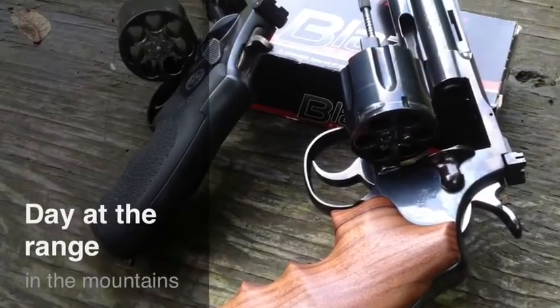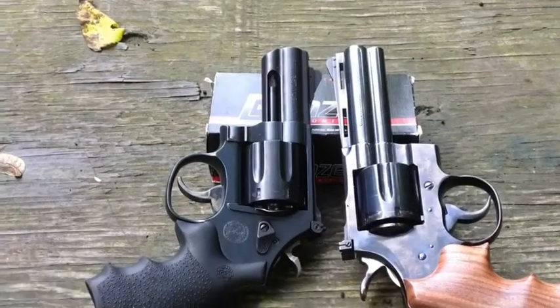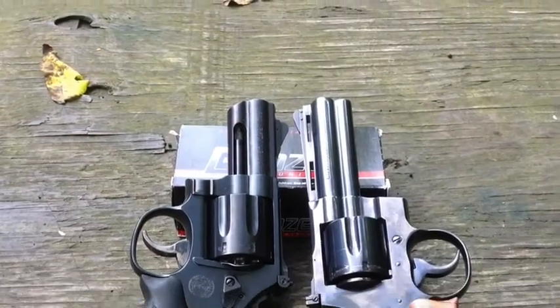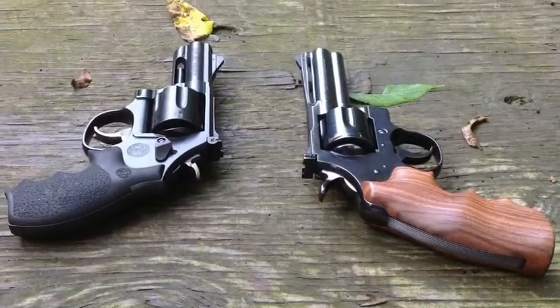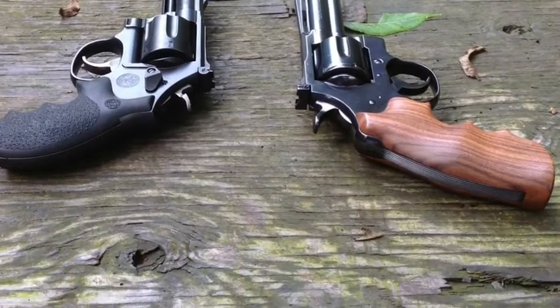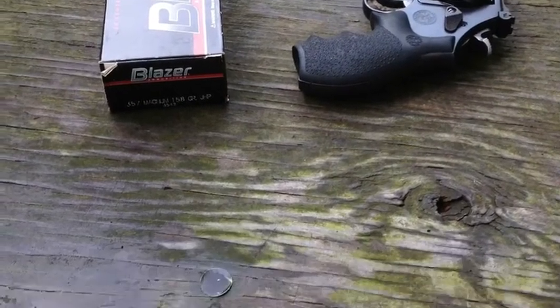Hey, this is Commander Glock. Today I'm going to show a couple of guns that I have. One is a Colt Python, the 4-inch. And the other is the Smith & Wesson Performance Center 586 L Comp with a 3-inch barrel. I'm shooting in both of these guns 158 grain Blazer aluminum cased .357 Mag.